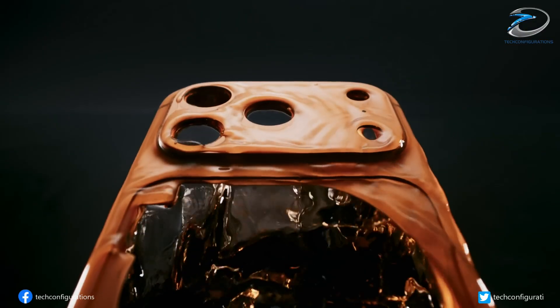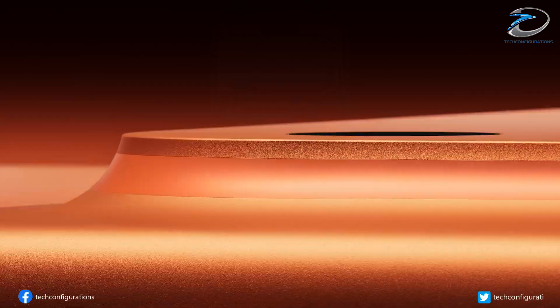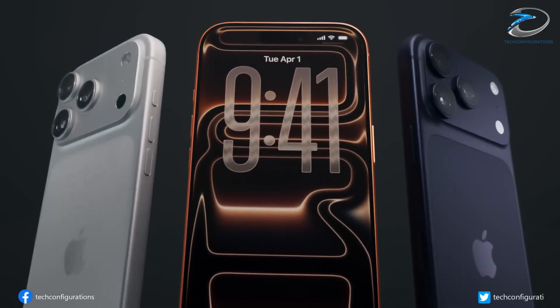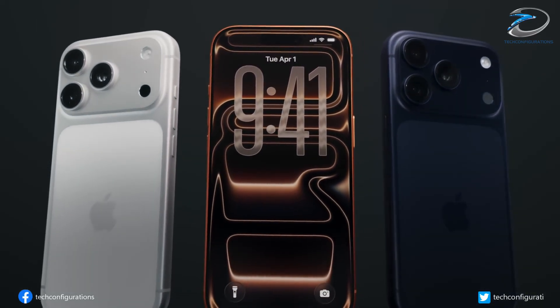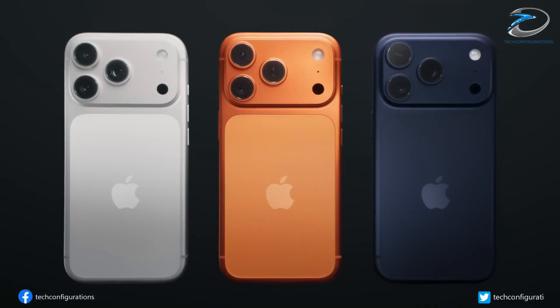If you thought the iPhone 17 was impressive, wait till you hear what Apple is preparing next. The iPhone 18 isn't just another upgrade — it's the second phase of Apple's biggest lineup overhaul in years, and early reports make it clear this one's going to be worth the wait.